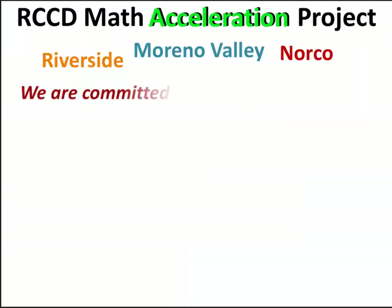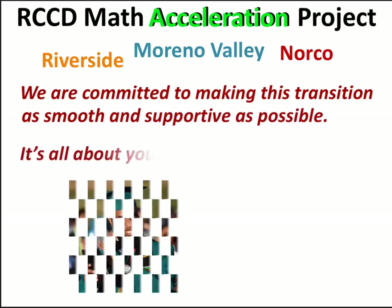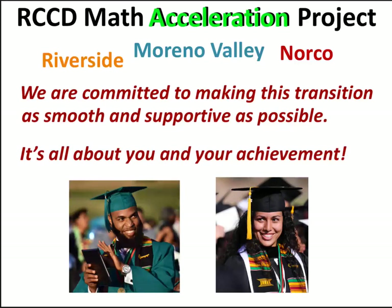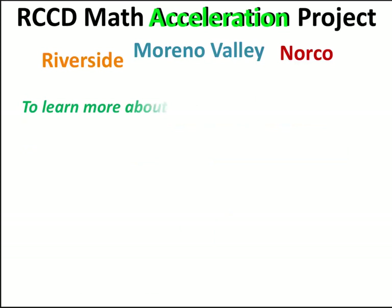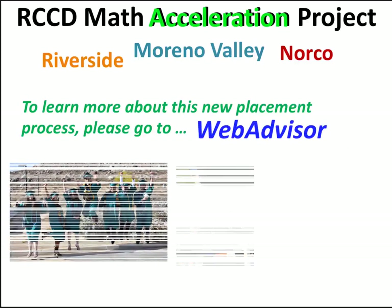We are committed to making this transition as smooth and supportive as possible. It's all about you and your achievement. To learn more about this new placement process, please look for the announcement on WebAdvisor.